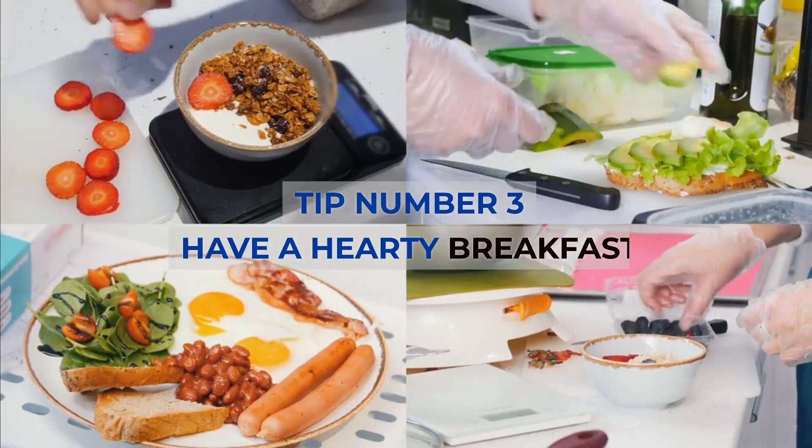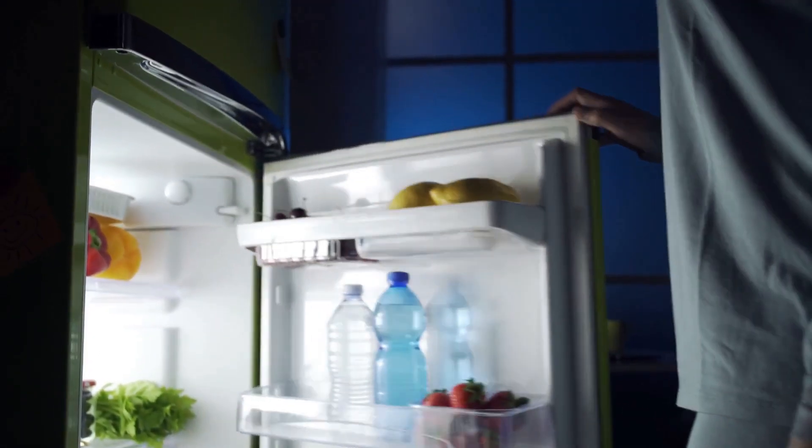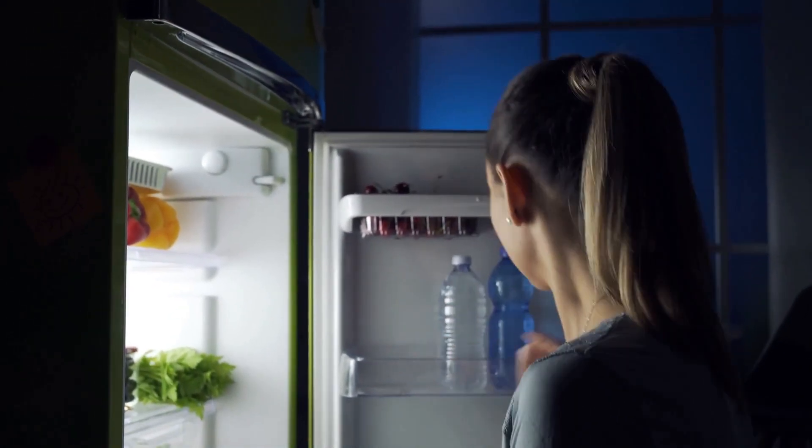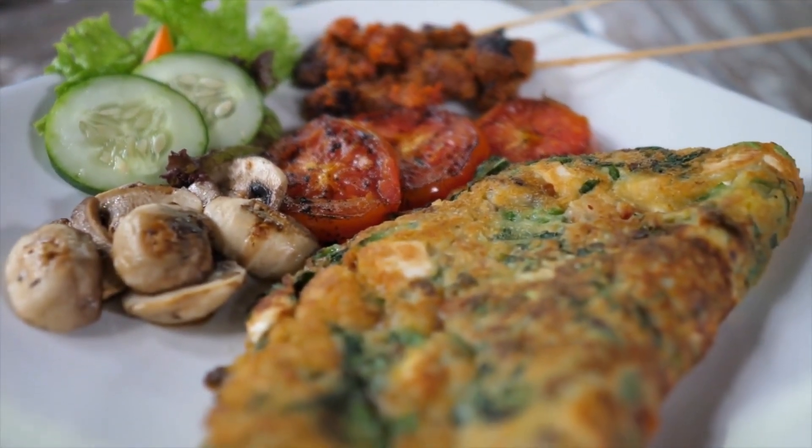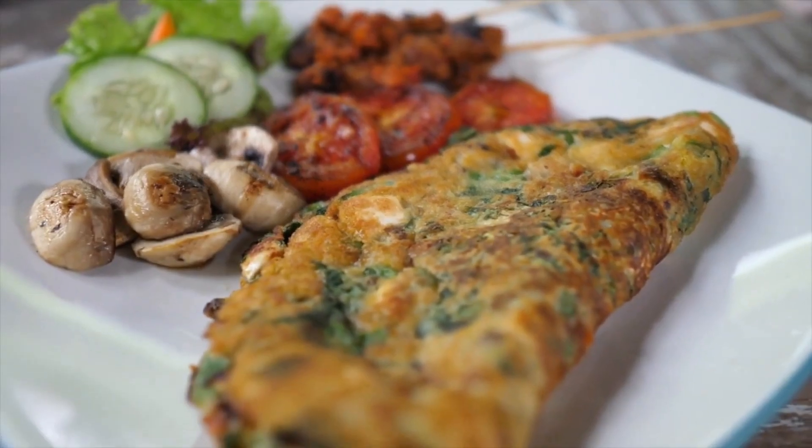Tip number 3: Have a hearty breakfast. Late night snacking could be a sign that you didn't take in enough calories earlier in the day. Start with a nutritious breakfast like yogurt and cereal or an omelet stuffed with mushrooms and spinach.